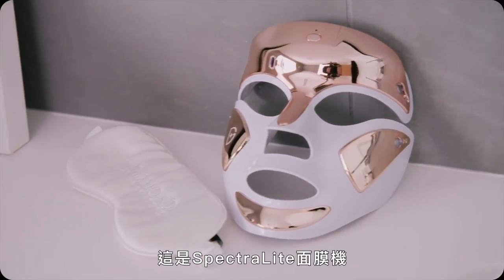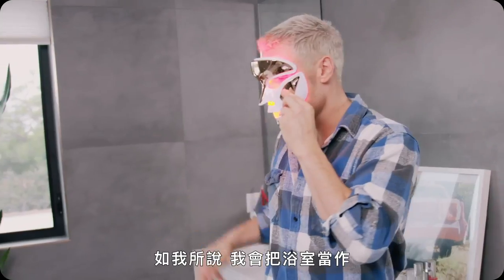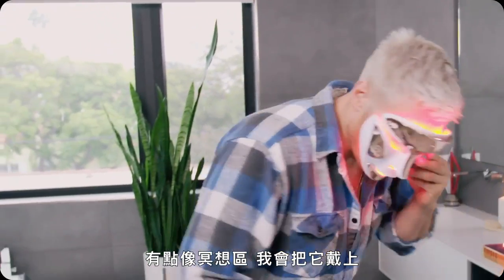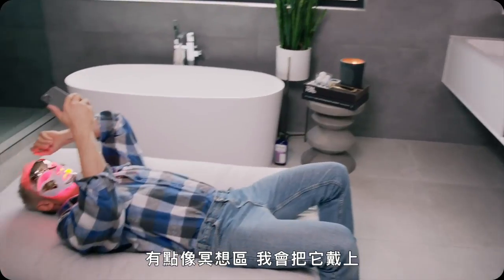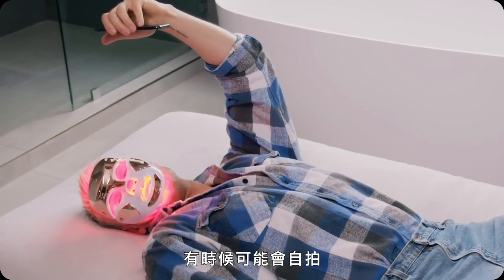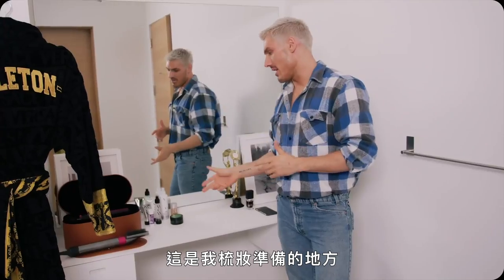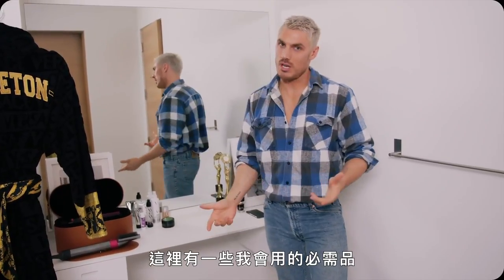You guys have probably figured out that I like to use a face mask. I love gadgets, and this is a spectral light — it basically kills bacteria and keeps you looking young. I kind of use my bathroom as a bit of a meditation area. I'll just put it on and respond to some emails or text messages, maybe sometimes take a selfie.